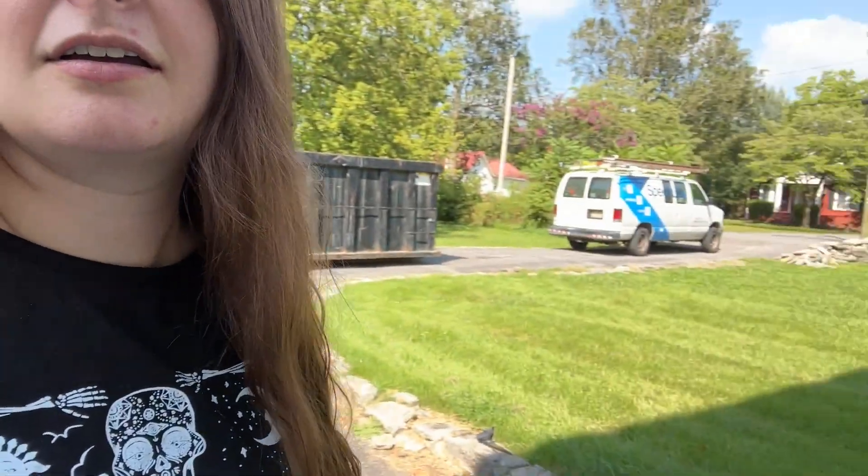Our third and final delivery person — slash technician — of the day just got here. Spectrum. He's just kind of parked at the end of the driveway and won't get out of the van, so I don't know what he's doing. It's a lot of fun.